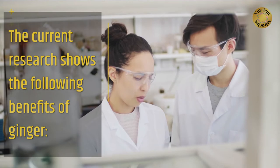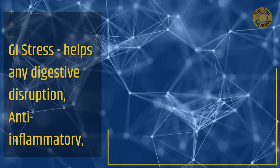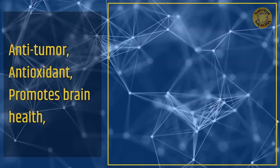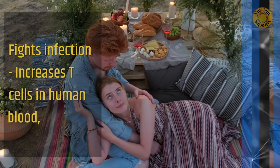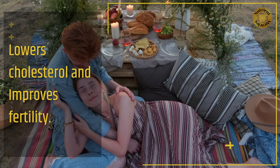The current research shows the following benefits of ginger: GI stress relief — it helps with any digestive disruption — anti-inflammatory, anti-tumor, antioxidant, promotes brain health, fights infection, increases T cells in human blood, lowers cholesterol, and improves fertility.